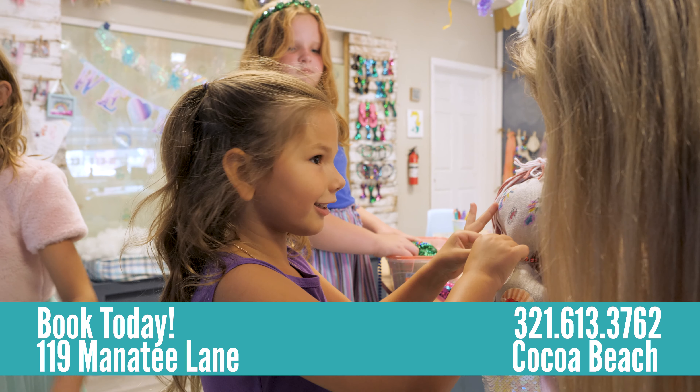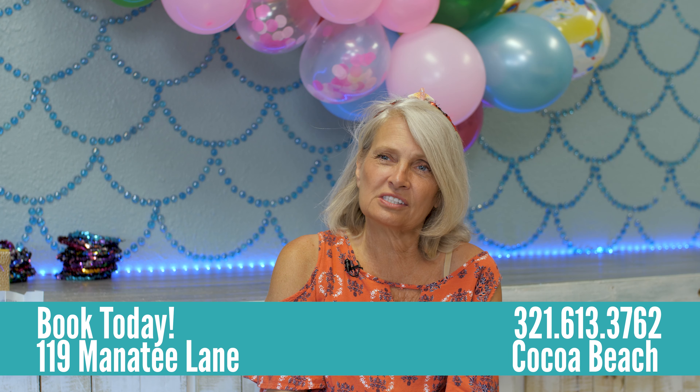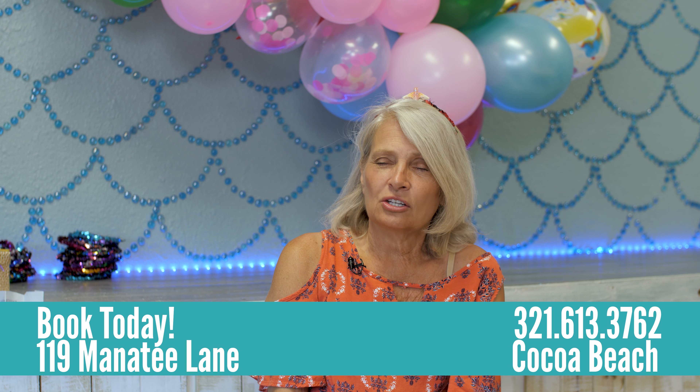We are located at 119 Manatee Lane on the westbound side, and we are just south of Ron John's as you're heading towards downtown Cocoa Beach.